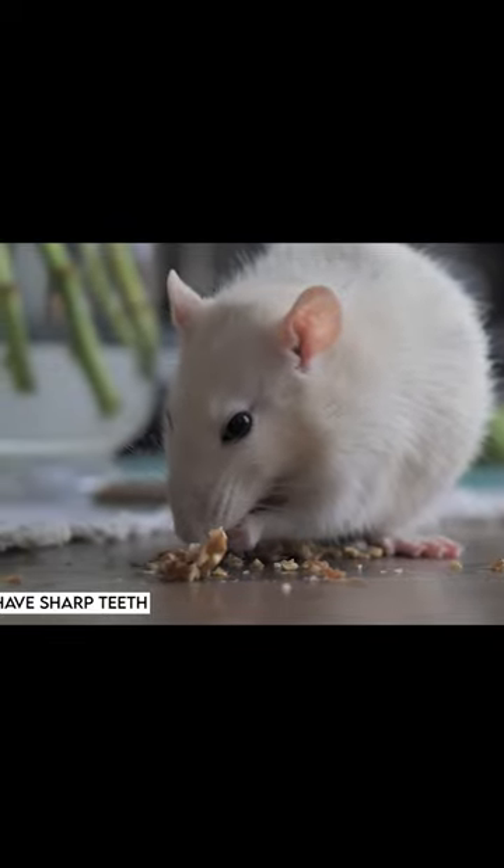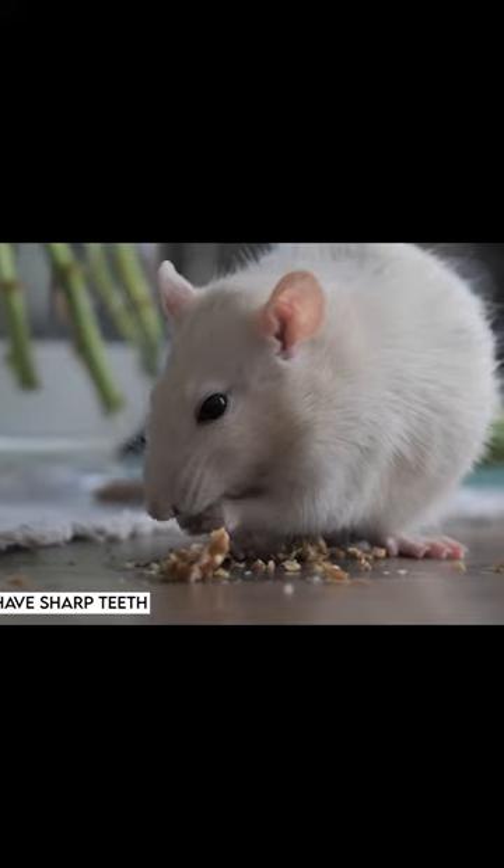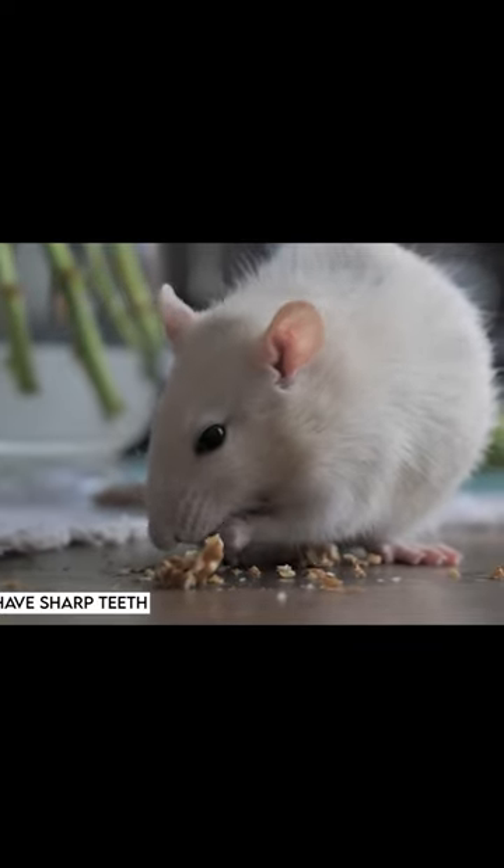Pet rats also use their teeth for grooming and social bonding with their cage mates. They will groom each other by biting and nibbling on each other's fur, which helps to remove dirt, parasites and excess fur.